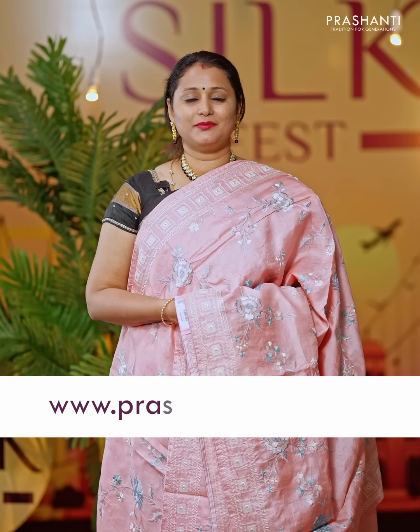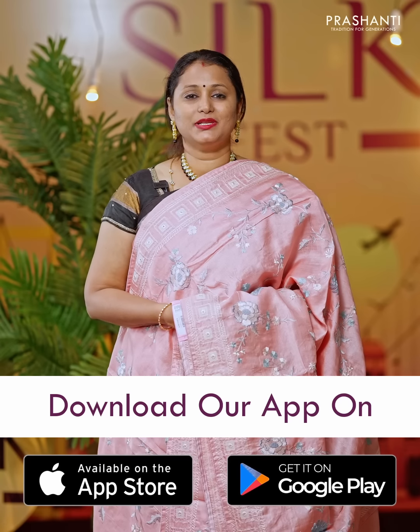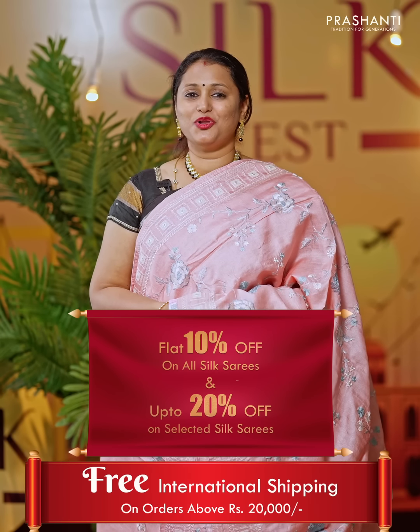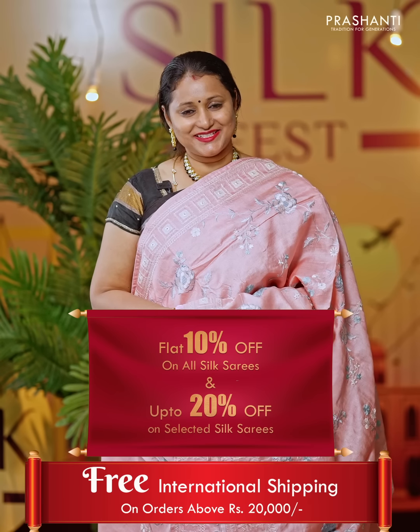You can shop for this collection online at www.prishanthisarees.com. You can also download our app, available on both iOS and Android. Get flat 10% discount across all our silk saree collection, up to 20% discount on select sarees, and avail free international shipping on all orders above Rs 20,000. This offer ends today, that is 30th of June.